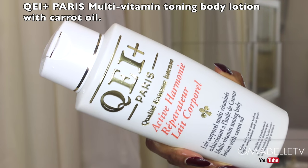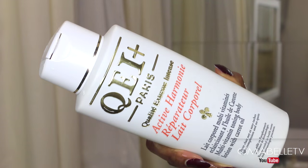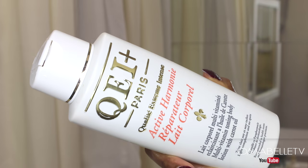Most of you wonder what body lotion I use — it's the Cue Ei Plus Paris Multivitamin Toning Body Lotion with carrot oil. This lotion is a little on the pricey side but it's so worth it. Vitamins are very essential to the body and help give the skin that nourished, healthy glow, and the same goes for carrot oil.